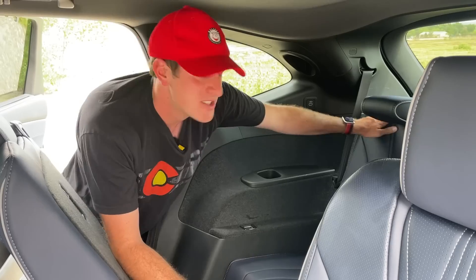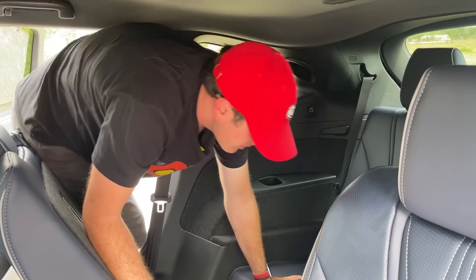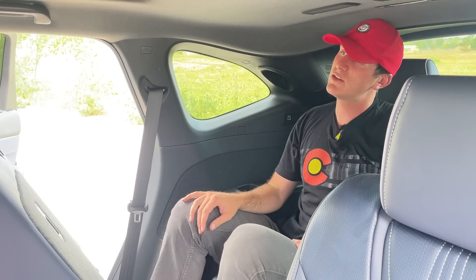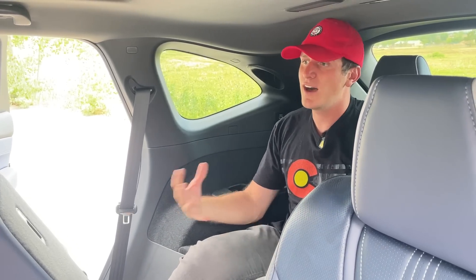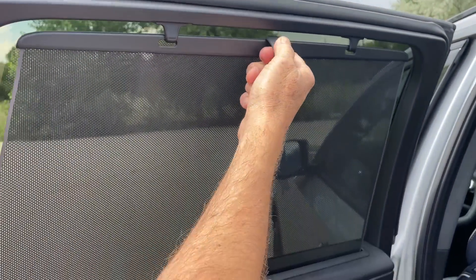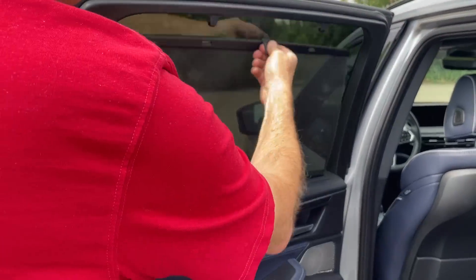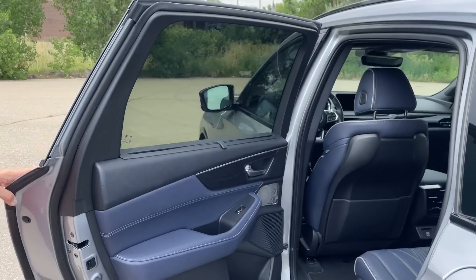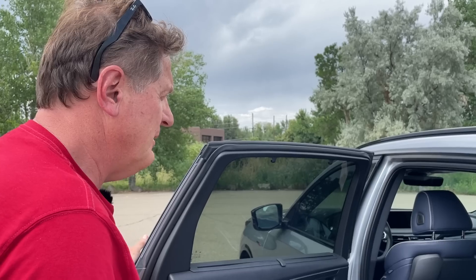There's a one-touch button that slides the second row forward, making it easy to access the third row. In the third row your knees do stick up fairly high and headroom is limited, so it's not as spacious as a full-size truck-based SUV like a Tahoe or Suburban, but for a crossover it's pretty good. One of my favorite features back here is the roller blind — I always feel like a VIP putting it up. Let's go for a ride and show you the interior.